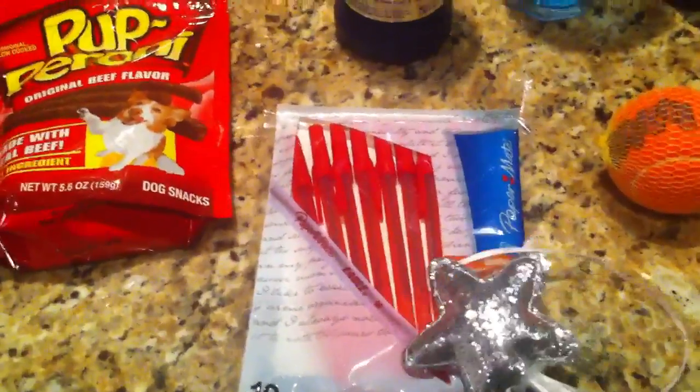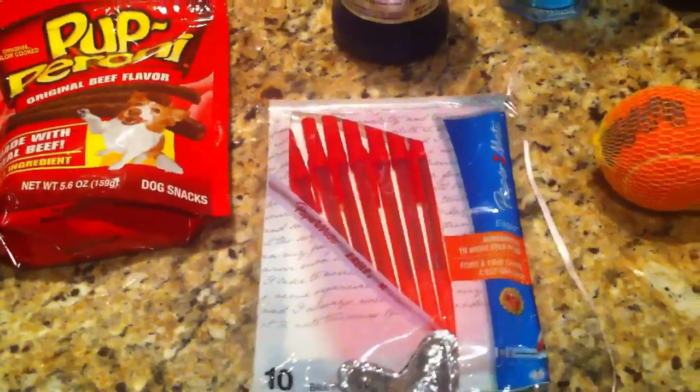Some pens. These were free with the dollar-off Target coupon. These were a dollar, so completely free.